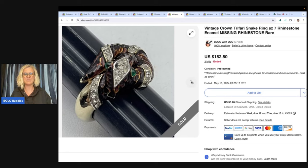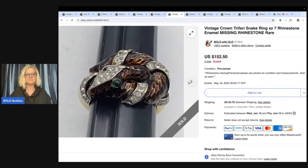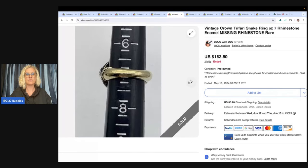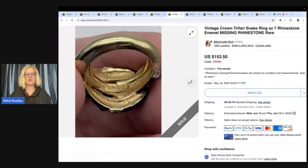WorthPoint is not for every item — like clothing, you can usually find comps pretty easily on eBay and other platforms. But for harder-to-find things, it's great. This Crown Trifari snake ring sold for $152.50 on auction, and it was missing a rhinestone — you can see I pointed right there to the missing rhinestone. There it is. It is a snake ring, a harder-to-find item, and definitely a bolo.